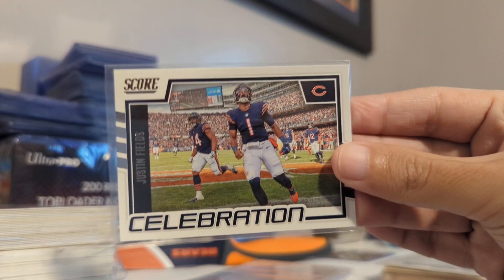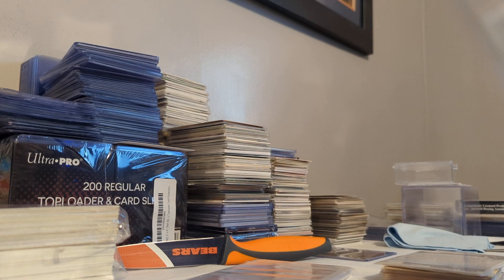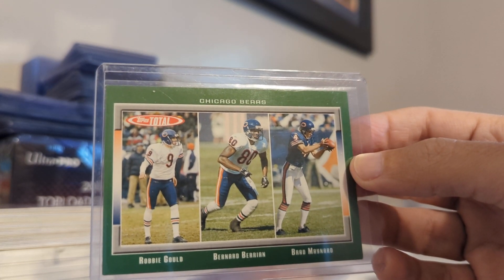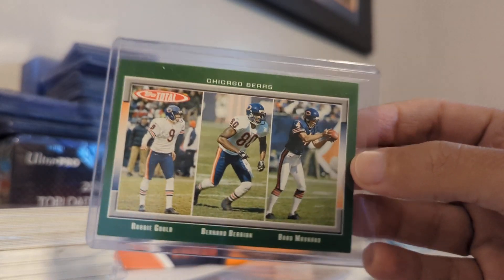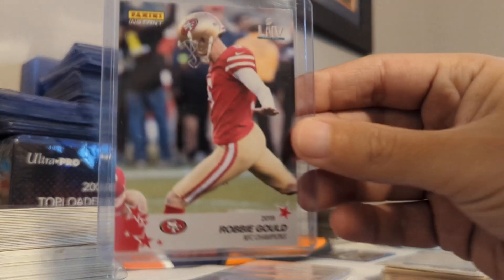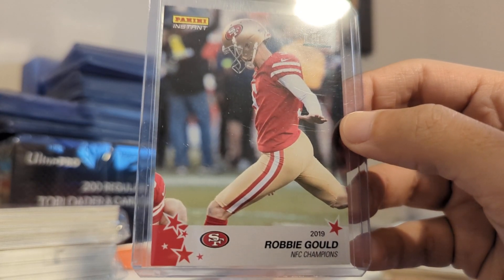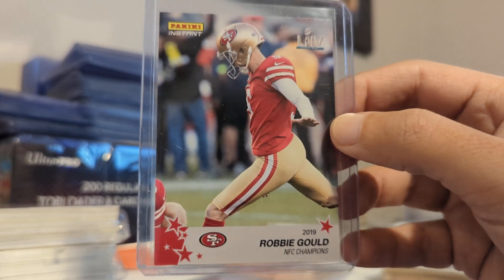I picked up this Justin Fields Celebration card — not that there's been anything to celebrate. This was another pickup from Caleb's Cards, nice to add to the collection. And then for the Robbie Gould PC, from 2006 Topps Total, it's the Bears Special Teamers — Robbie Gould as the kicker, Bernard Berrien the returner, and Brad Maynard the punter. I have a bunch of these but didn't have this one. From 2019 Prestige Extra Points, blue variation, Robbie Gould. And from 2019 Panini Instant, made during the playoff run — right after the game where the 49ers knocked the Packers out. So thank you, Robbie Gould. Very cool looking card added to the Robbie Gould PC.